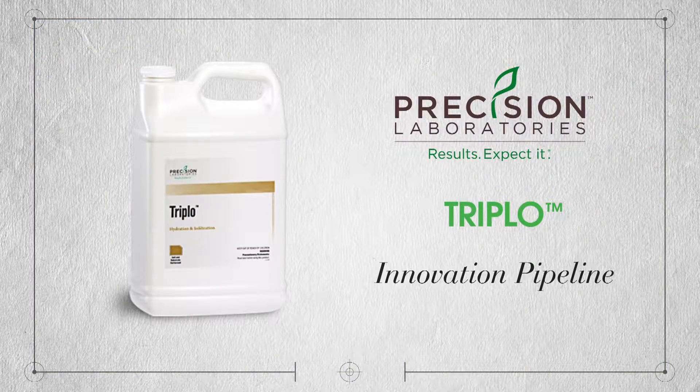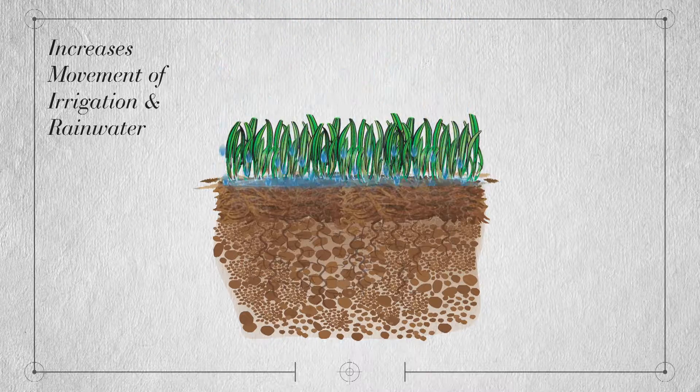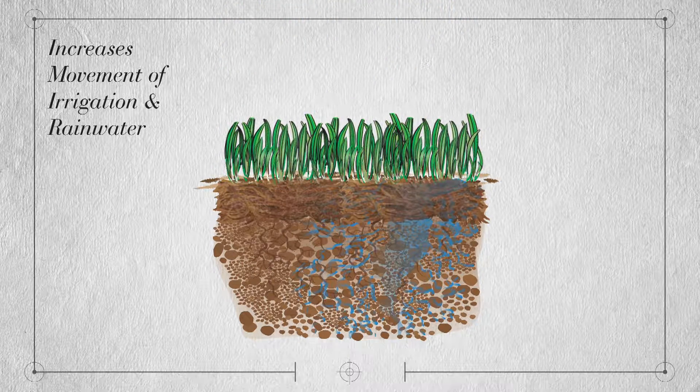But now there's new Triplo from the Innovation Pipeline at Precision Laboratories. Triplo's unique combination of three surfactants increases movement of irrigation and rainwater through thatch layers and into and throughout the root zone.